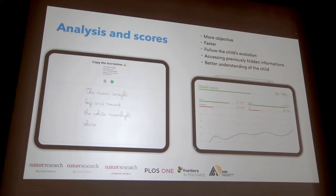Since it's so fast — results in about 30 to 40 seconds — we can repeat the test frequently and therefore follow the child's evolution on a weekly basis, something that is hard to do now. We also have access to previously hidden information: all the dynamics of handwriting that are very hard to measure on paper.